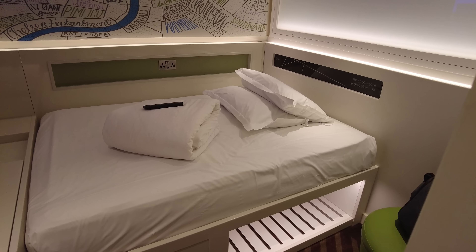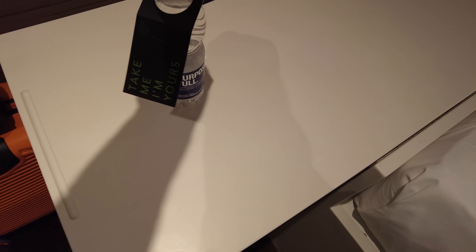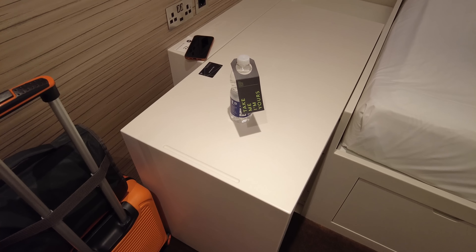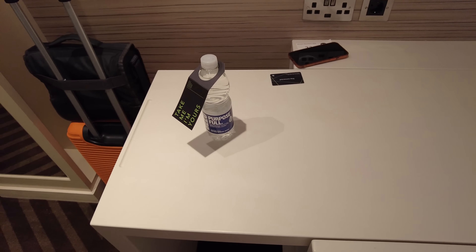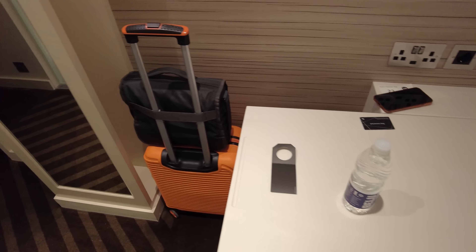There is a massive window above the shower so you will see the person you're with showering, but since they don't do twin rooms you're probably fairly okay with that. Another nice touch: a complimentary bottle of water, which I very much need having turned up at 11:30 at night. There are a couple of shops nearby — a little Tesco Express on the way in — but I don't need to nip out now.